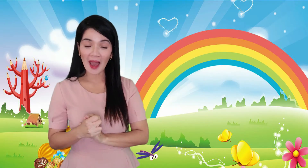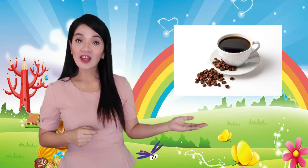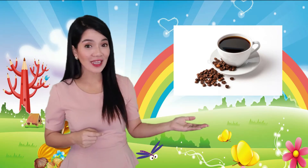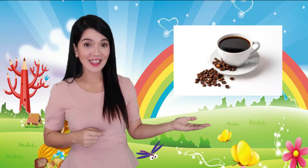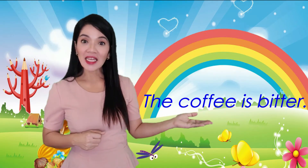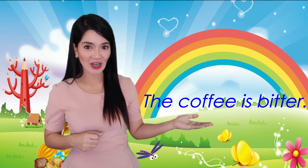And the last one — coffee. And what is the taste of the coffee? It's bitter. Can you say: the coffee is bitter? The coffee is bitter.